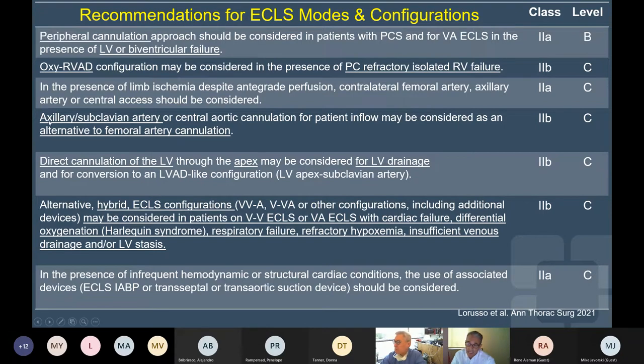The guidelines support the consideration of alternative arterial cannulations — like axillary/subclavian — as an alternative to femoral artery cannulation, and direct cannulation of the LV through the apex for LV drainage in specific conditions, for example in the context of a patient with a mechanical aortic prosthetic valve. They also emphasize the importance of considering hybrid forms of cannulation in patients with cardiac failure and differential oxygenation or specific respiratory failure with insufficient venous drainage, to facilitate and provide more robust support.